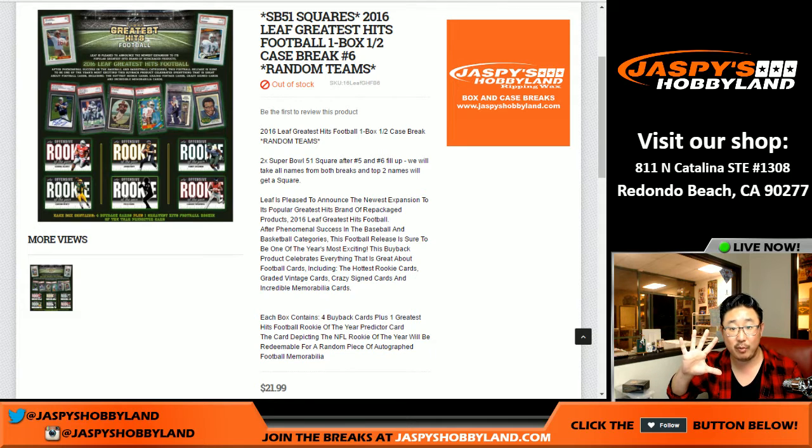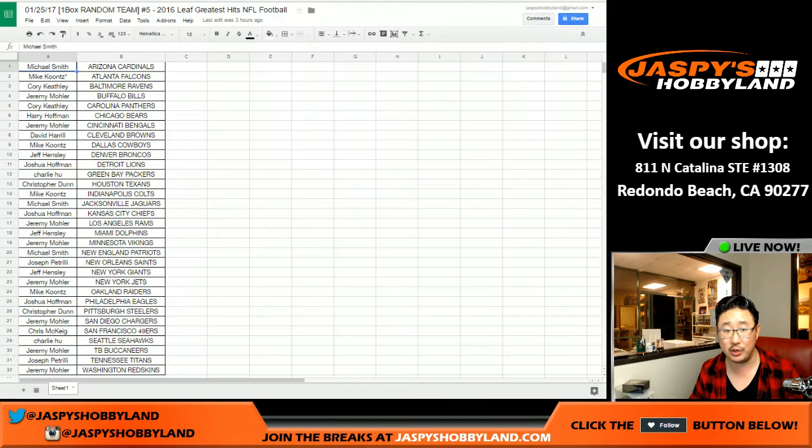So once we do the entire case — break five and break six, which is the entire case — I take those two lists, put them all together, and the top two will get Super Bowl squares.